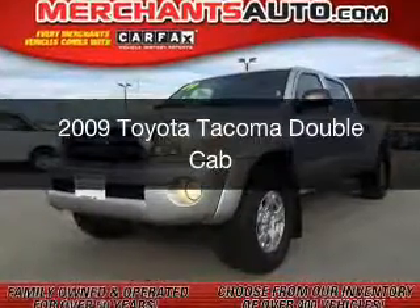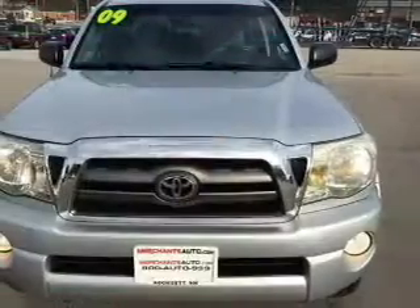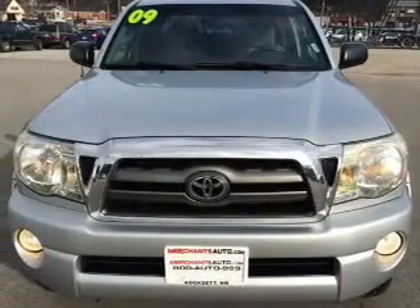This is a used 2009 Toyota Tacoma. It's powered by 4-wheel drive, a 4-liter, 6-cylinder engine.